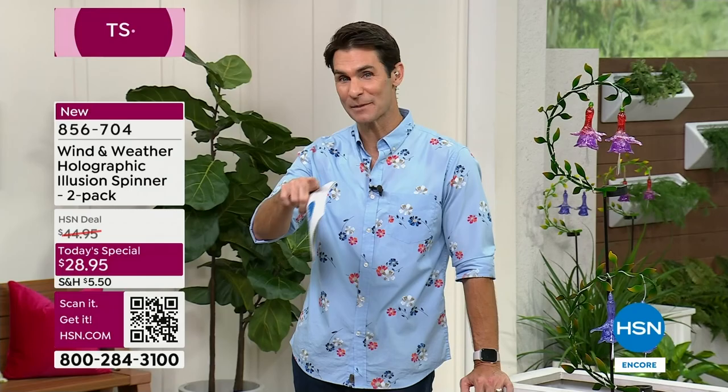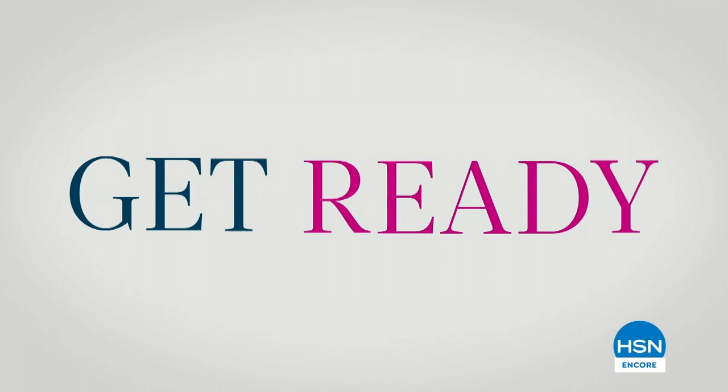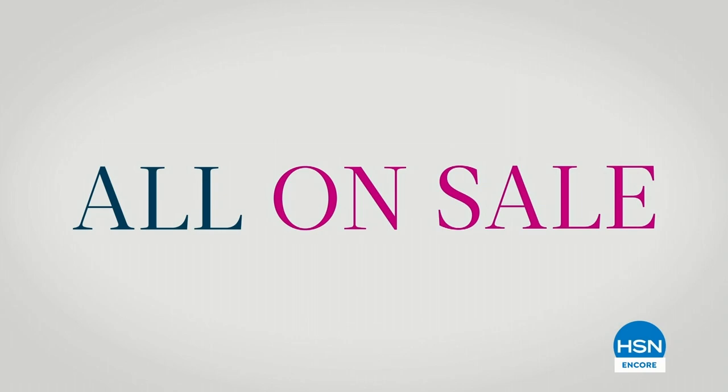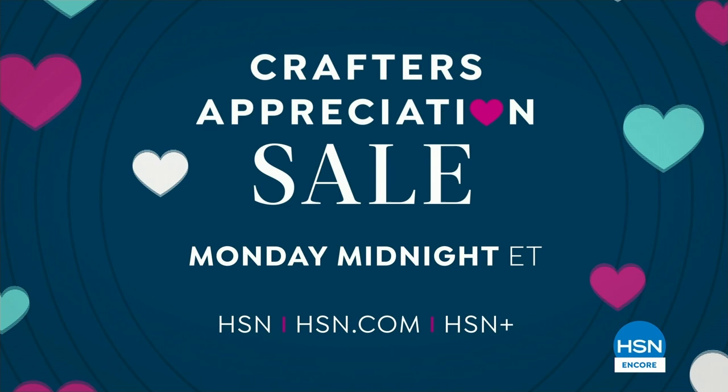Attention all crafters — get ready for an exclusive 24-hour event just for you: HSN's Crafters Appreciation Sale. From scrapbooking to paper crafting and home decor, it's all on sale. Join HSN's craftinistas Tina and Suzanne for the premiere of Up Close and Crafting Live — our first ever hands-on crafting event with your favorite crafting experts.